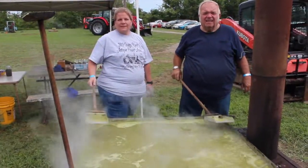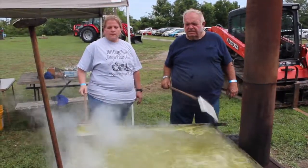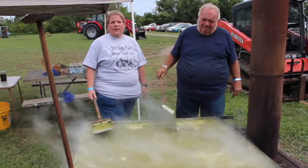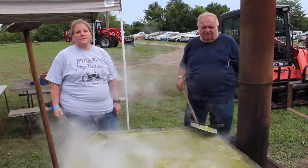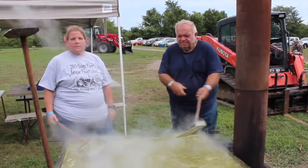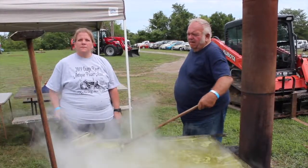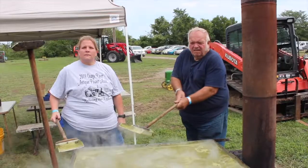How long does it take to do this? To cook it down? It takes quite a few hours to get it cooked in. Yeah, we started this morning probably about 8. What's the next step? Once it cooks down, what's the next step?